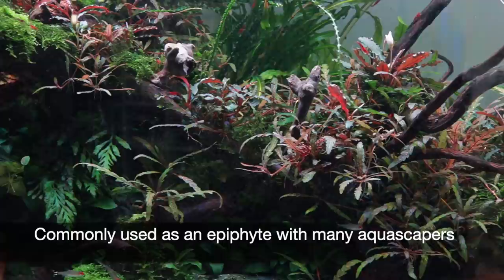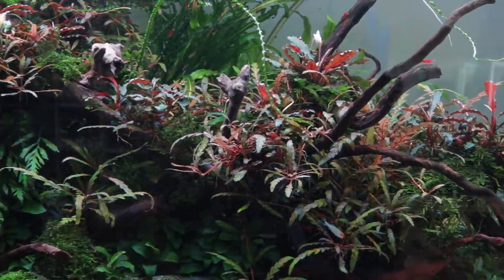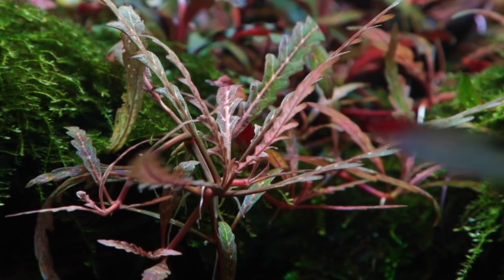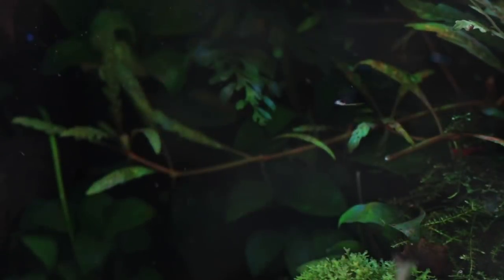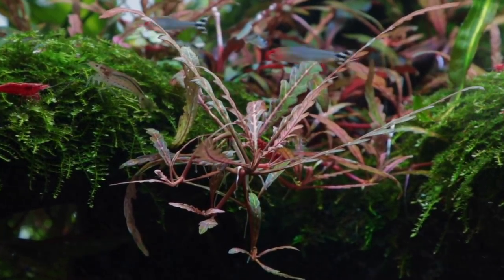However, it is now very commonly used as an epiphyte plant attached to wood or rocks. Its red colouration in stronger lighting conditions results in a high impact effect, so consider this when planning your layout. It's a fast grower when strong lighting and CO2 are used, and when grown as an epiphyte this growth can be controlled by simply trimming off any excess runners. These can be re-planted, re-attached, or discarded responsibly.